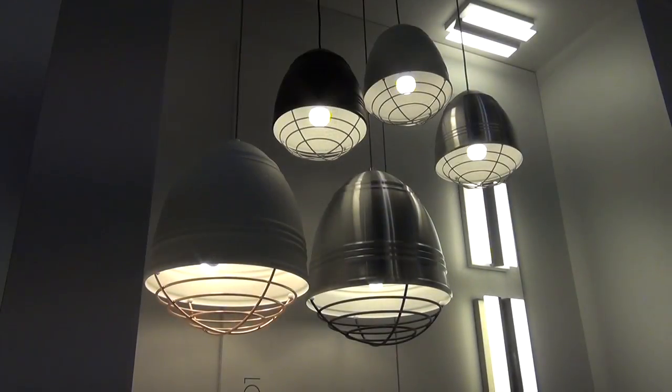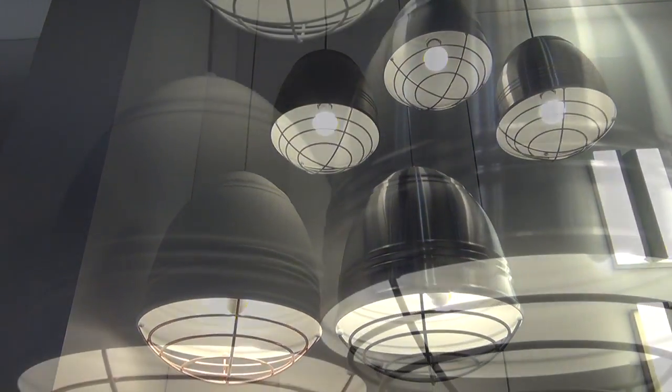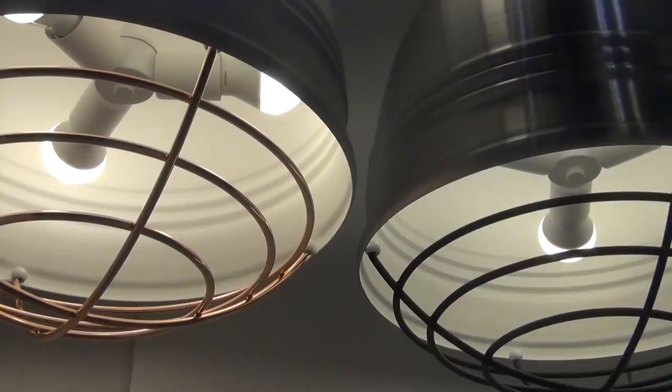Inspired by mid-century warehouse fixtures, the Loft Series from LBL Lighting features a large spun metal shade with a signature rib pattern and an interchangeable customized cage available in four different finishes.